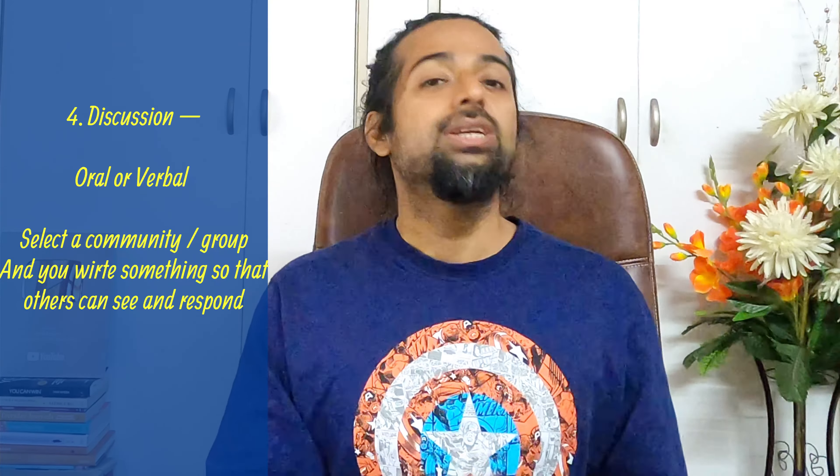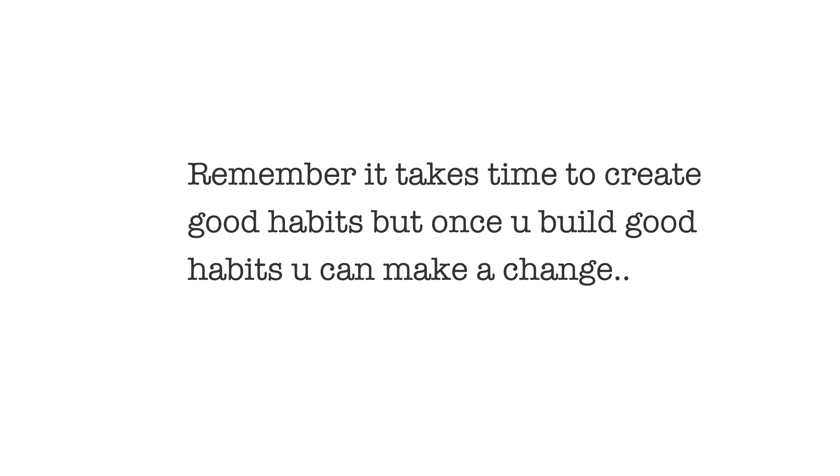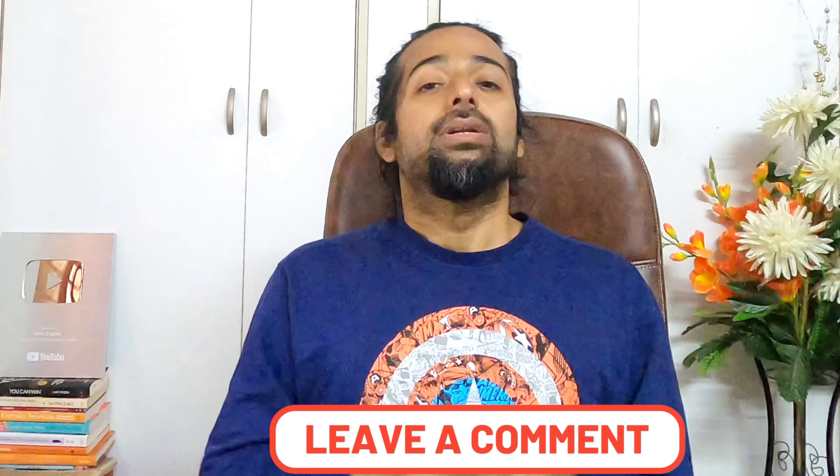So my dear friends, I want you to develop these four habits. These are very important. Also, you need to remember it takes time to create good habits, but once you build good habits, you can make a change and develop your life. What good habit do you have? Please write one good habit in the comment section and let us all know. Develop good habits, my dear friends, because when you develop good habits it becomes very easy for you to learn faster. People can see you and learn from you.